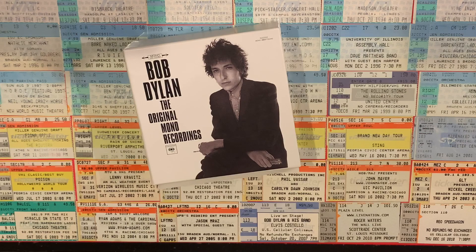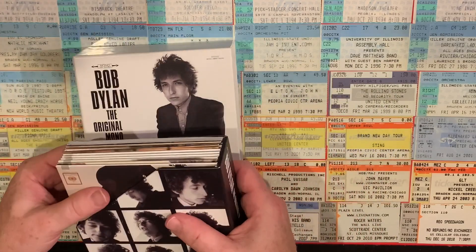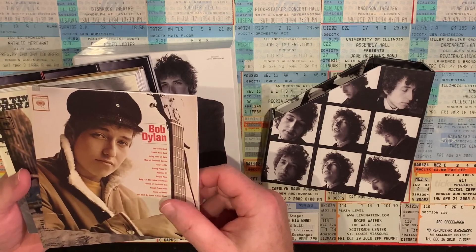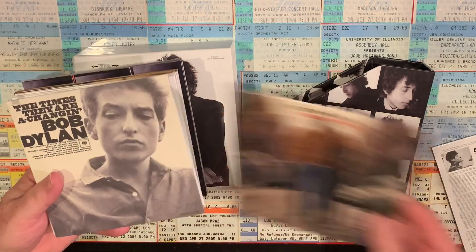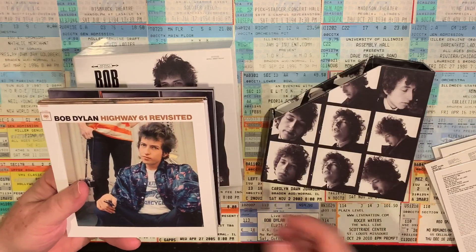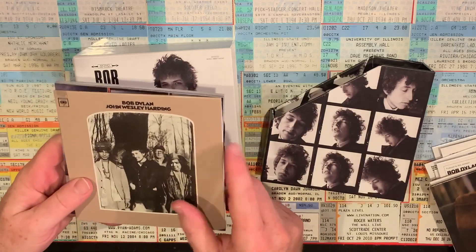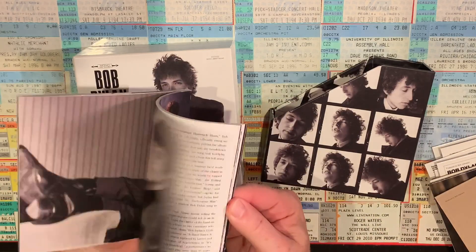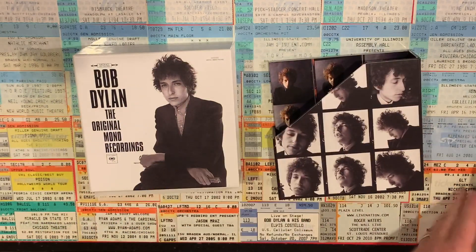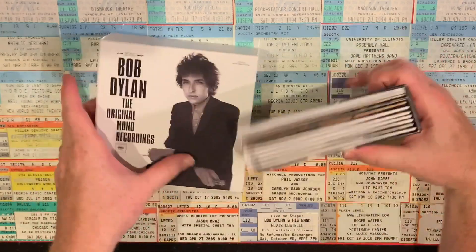Where we're going to start is with the original mono recordings — a really nice box set that contains the eight original Bob Dylan albums in mono. You have the self-titled Bob Dylan, The Freewheelin' Bob Dylan, The Times They Are A-Changin', Another Side of Bob Dylan, Bringing It All Back Home, Highway 61 Revisited, Blonde on Blonde — one of the greatest albums of all time — and John Wesley Harding. This comes with a really nice full-color book and a beautiful slipcase. Terrific to have all those great albums in one compact presentation.